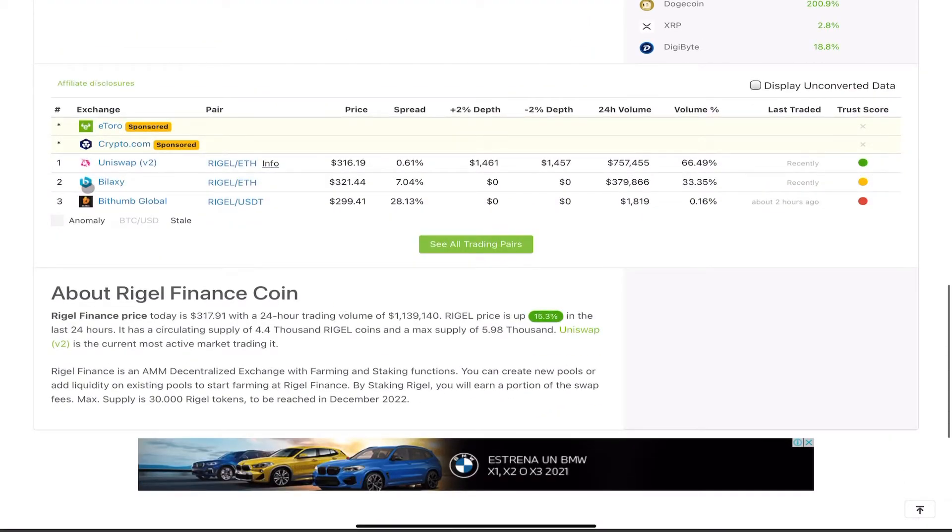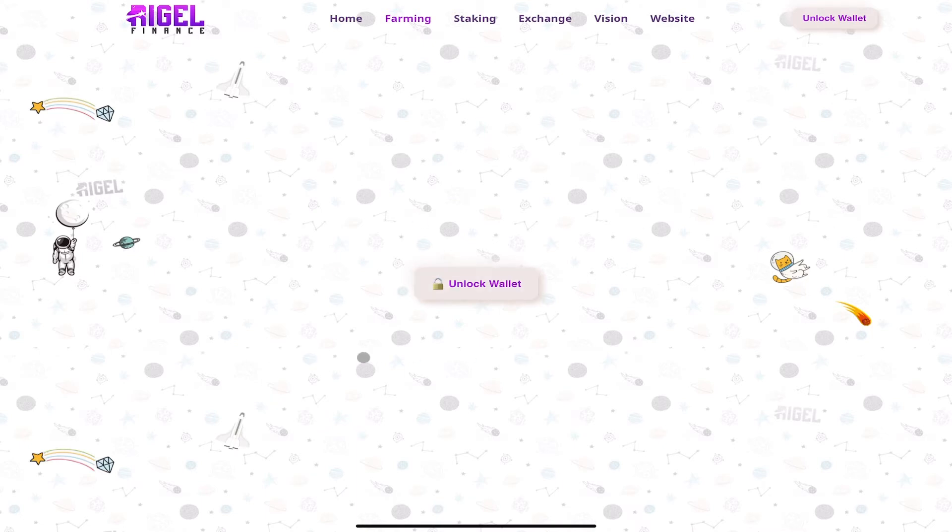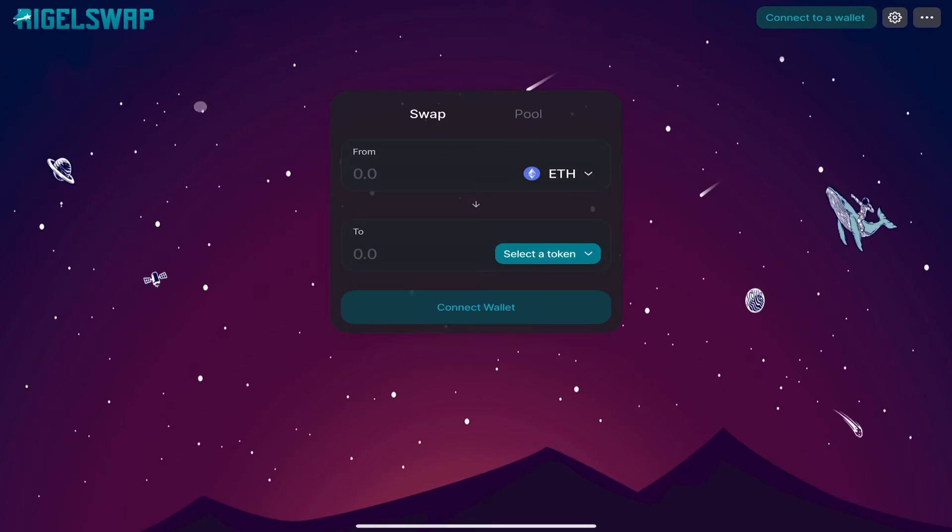It's available on Uniswap, and also on Blacksea — a useless exchange with a medium trust score — and Bitthumb Global with a shitty trust score. Just get it on Uniswap. Looking at the project site, the app says 'Big Bang has begun — stake Regal Swap LP tokens and claim your very own bright Regal.' It's a farming platform. Looking at the exchange section — it's essentially a Uniswap knockoff, a copycat.